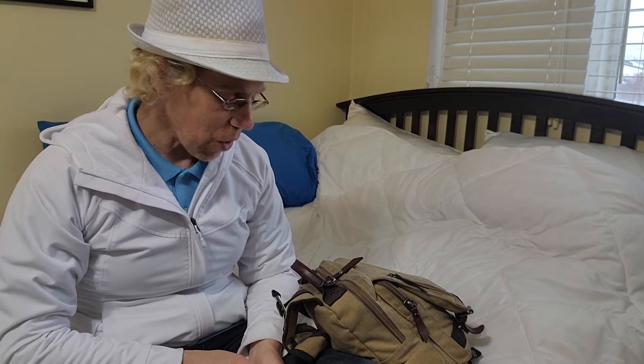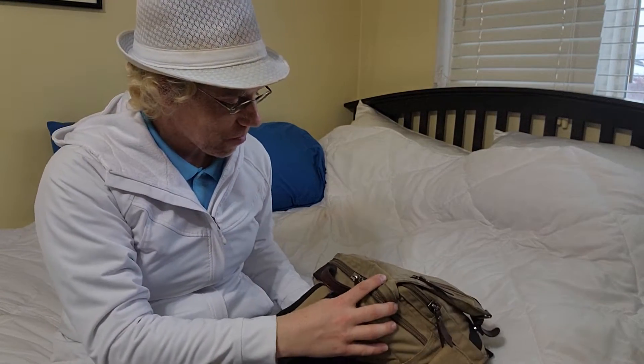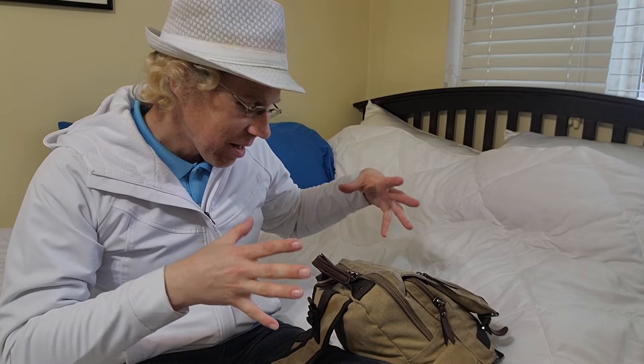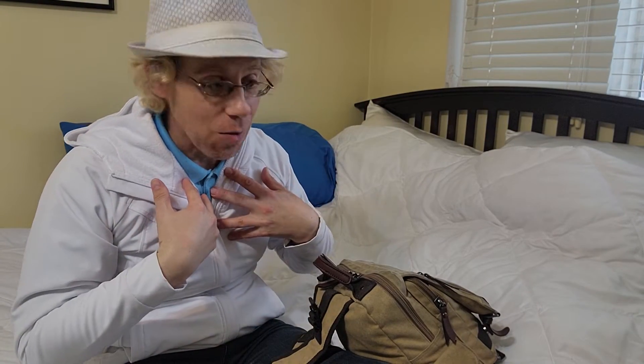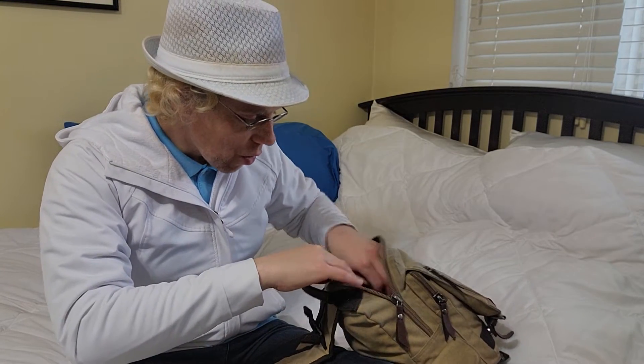Hey there, internet travelers! What can you learn from this video? So, for a while I've been wanting to show off my satchel here. I've done it to some individuals in my life, and I know they were impressed about a little bit of it. It's just something I really like, because I've organized it how I want it. I'm prepared — that's part of my thing, always being prepared. If you've been watching my vlogs for a while, you know that's what I like to do. So without further ado, let's show what's inside.